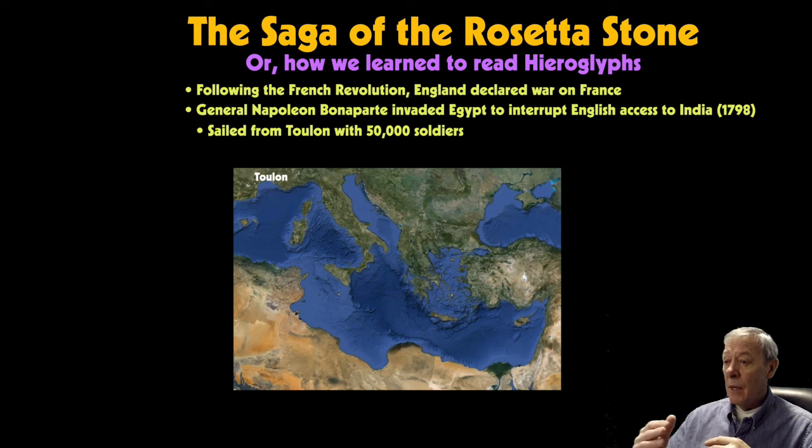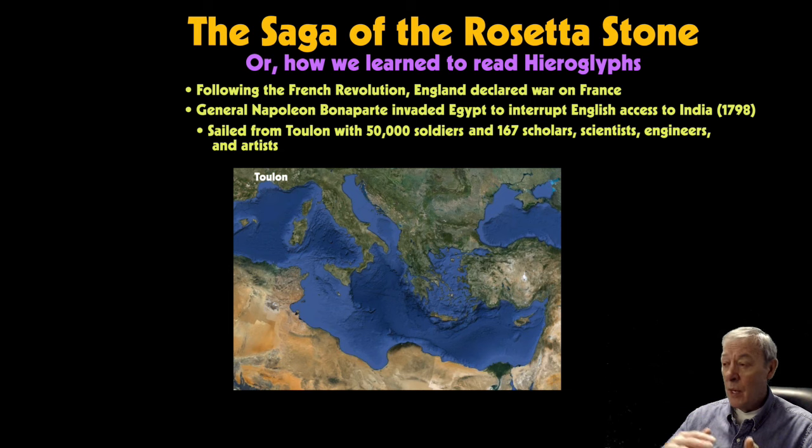Bonaparte gathered his army and sailed from Toulon, a southern French seaport, with 50,000 soldiers to invade Egypt. Very insightfully, he also took 167 scholars, scientists, engineers, and artists. He did that because Egypt up to this point was a land of great mystery, with many legends and misconceptions about its history. Napoleon decided that as long as he was going there to conquer the country, he might as well study it in a scientific way as well.